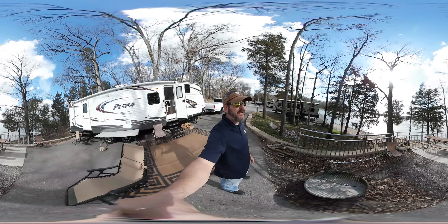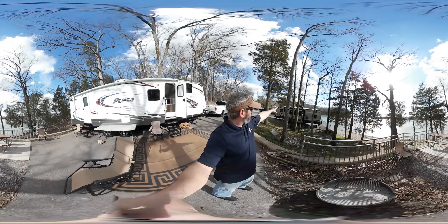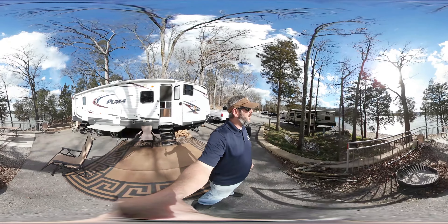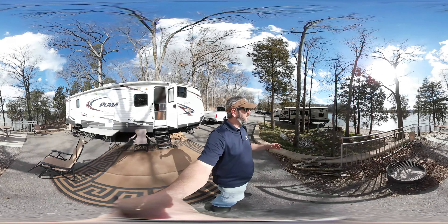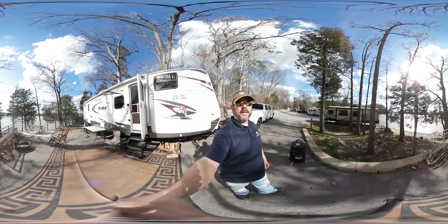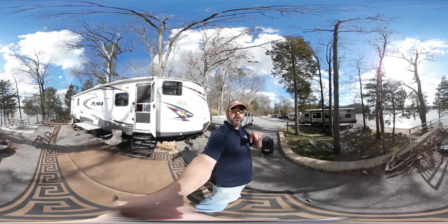Today we are at site A36, which is this site here, and we also have down there A37. So we're doing double duty this weekend, February 24th — and believe it or not, it is 76 degrees out here right now. Unbelievable weather for February 24th weekend. We just want to take you on a 360 tour of these two sites, which you should be able to view in 360 via YouTube.